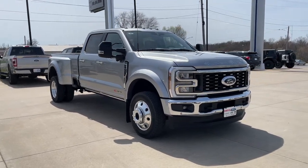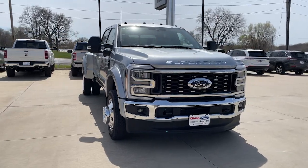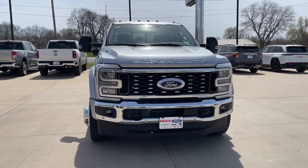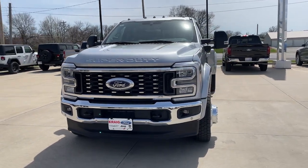You will be amazed by this. 2024 Ford F-450. Got a big job? Get a big truck. This beefy F-450 was designed and built to make hard work feel easy.